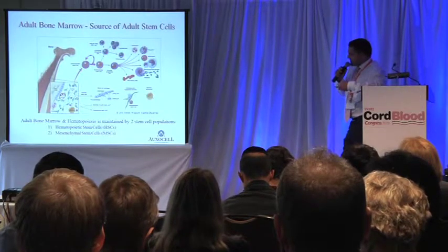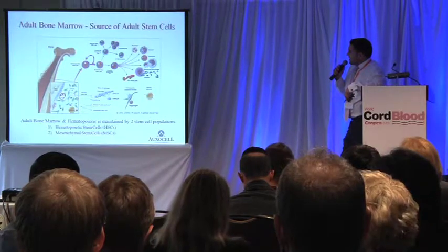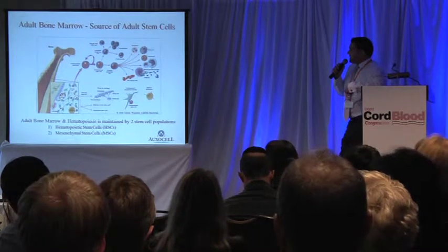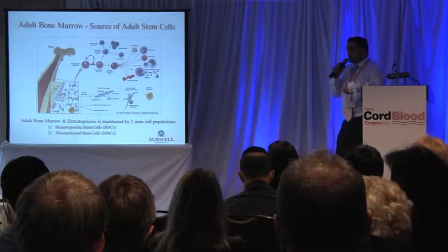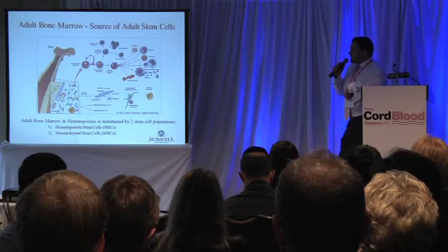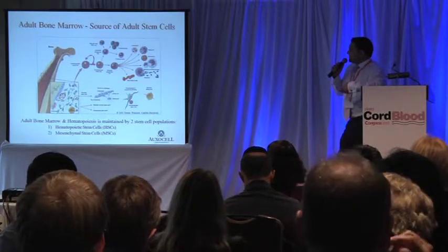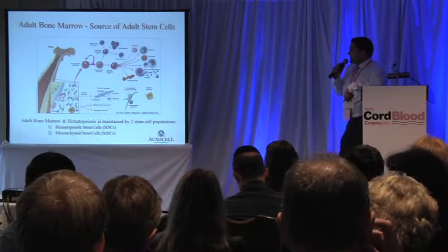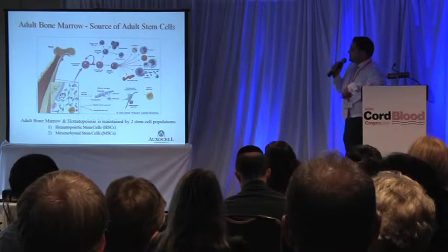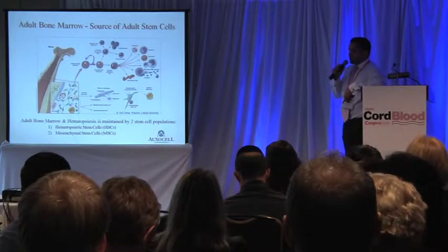The hematopoietic stem cell is thought to reside along the endosteal surface of the bone in a nurturing environment, quite often referred to as the microenvironment. This microenvironment contains cells that produce signals, cues, and factors that regulate hematopoietic stem cell survival, self-renewal, and differentiation. It's the mesenchymal stem cells that actually produce these factors, so there's this relationship between mesenchymal stem cells and hematopoietic stem cells within the adult bone marrow.